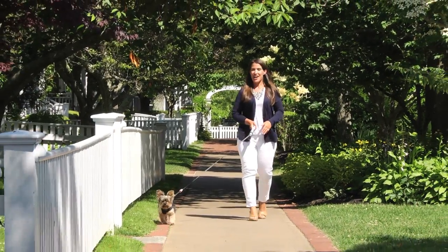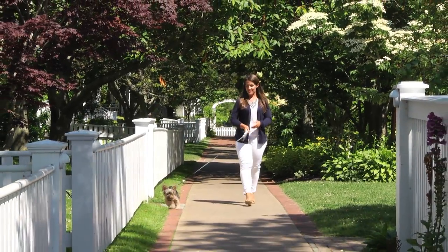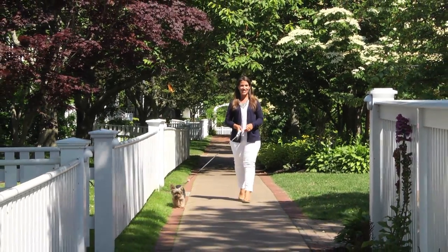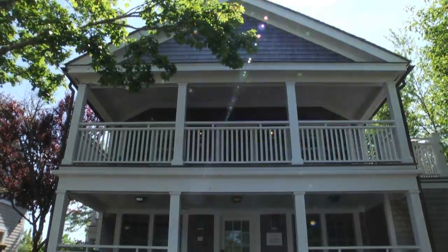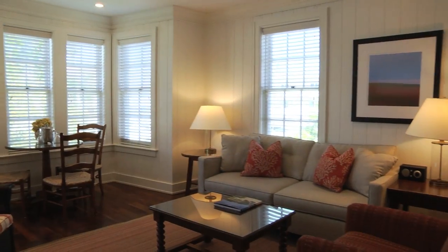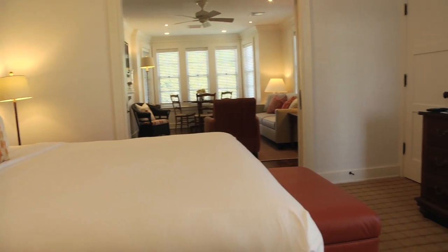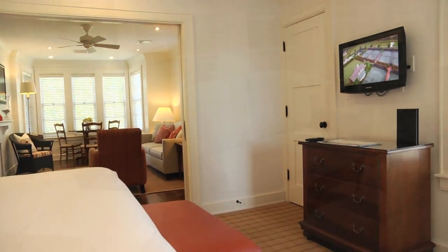One other great lifestyle perk I have to mention is that the Harborview is pet friendly, so your four-legged friend can join you on your vineyard vacation. Not only are the Captain's Cottage Suites fully managed for you — so you have none of the hassles and headaches so typical of second home ownership — but owners also have the opportunity to participate in the Harborview Hotel rental program.